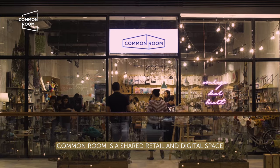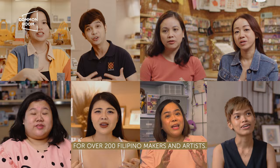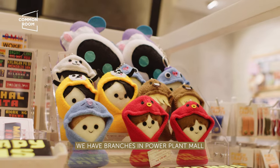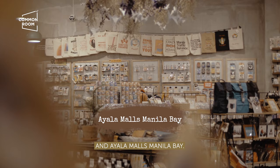For those who are new here, Common Room is a shared retail and digital space for over 200 Filipino makers and artists. If you're looking for unique locally made products, we have branches in Power Plant Mall, UP Town Center, Alabang Town Center, and Ayala Malls, Manila Bay.